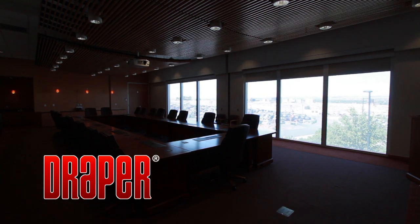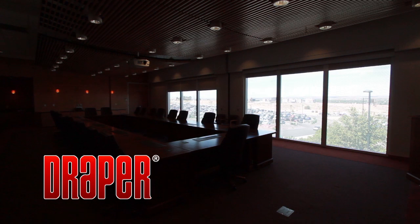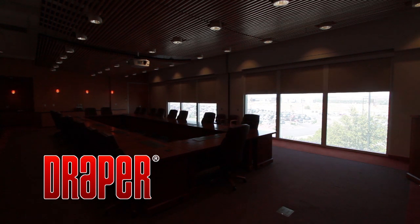These shades are precision engineered and custom built for each opening. The Light Block Flex Shades shown here include Draper's exclusive patented fabric retention system, which prevents the fabric from being pulled out of the side channels.